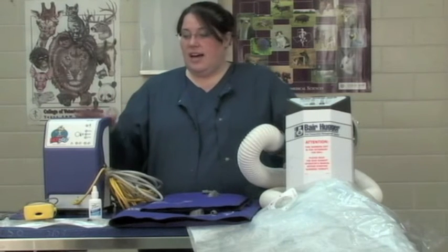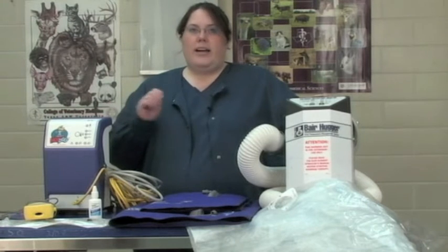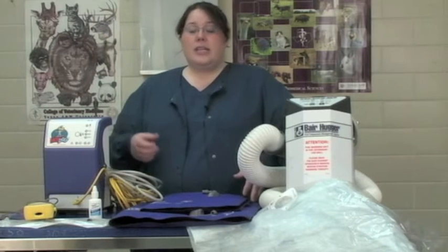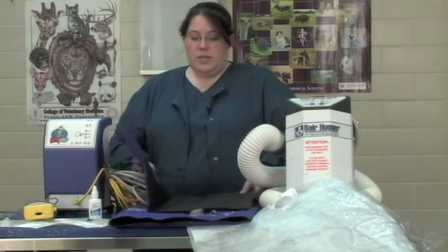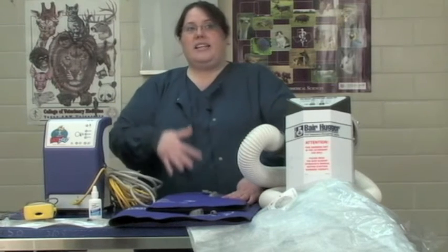We also use another product called the hot dog. The hot dog is different from the bear hugger because instead of hot air, it works more like a heating pad, but with a polymer base instead of wires. Standard heating pads with wires can create hot spots and cause burns — dogs can't tell us when it's too hot, especially when they're waking up. With the hot dog, the polymer heats up evenly, and the control unit will alarm if it's overheating to protect the patients. These are also reusable, so we can use them from one patient to the next while disinfecting them.